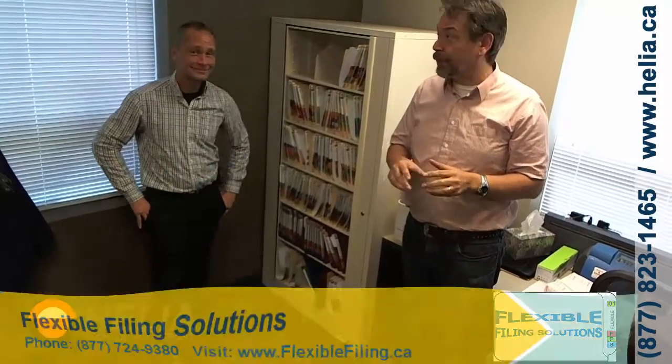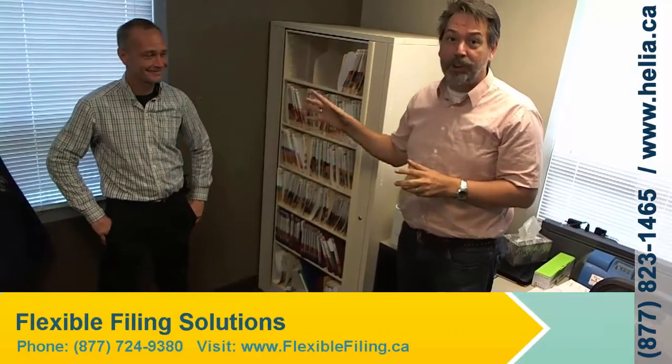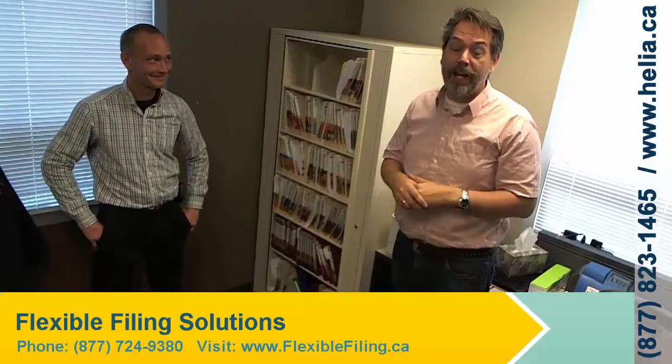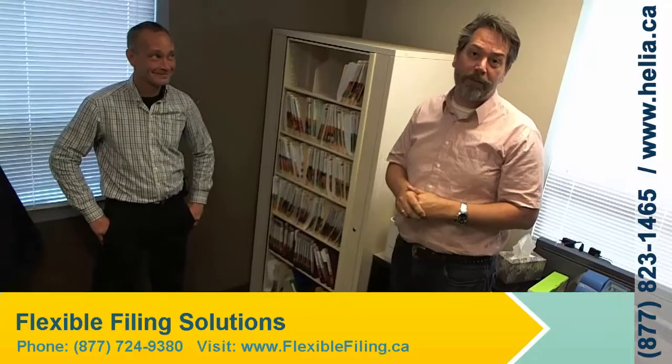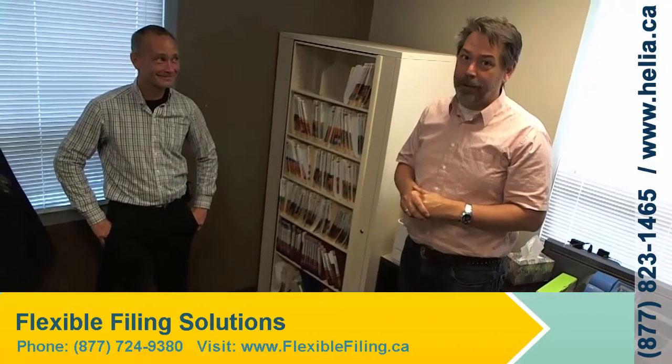I'm Dar with the Helio Technology Report, and this is Steve showing you the Times Two. If you have any questions, give Steve or Grant a call over at Flexible Filing Solutions — we'll be happy to let you know how you can get one of these into your office. Thanks for watching.